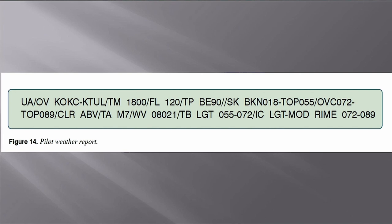Here's another upper air report — not urgent. Over Oklahoma City to Tulsa, time 1800, flight level 120, King Air 90. Sky condition: broken at 1800, tops 55; overcast at 7200, tops 89, clear above. Temperature minus 7, wind velocity 080 at 21. Turbulence light in the broken layer, and light to moderate rime icing in the overcast layer.